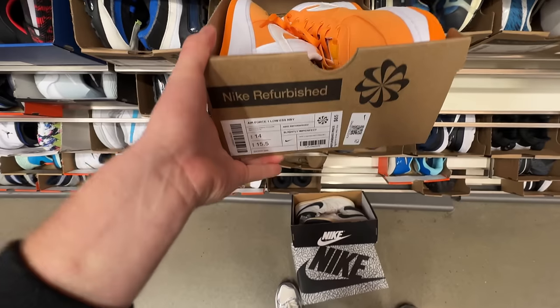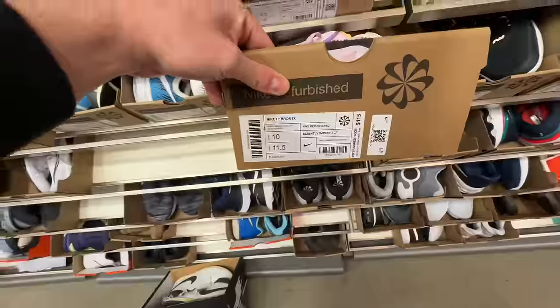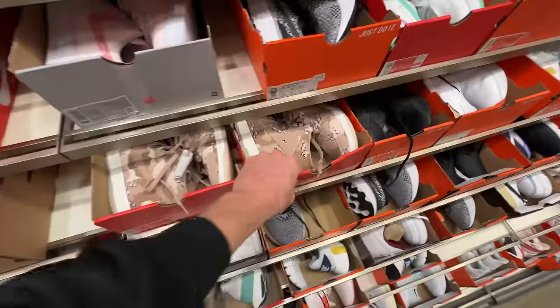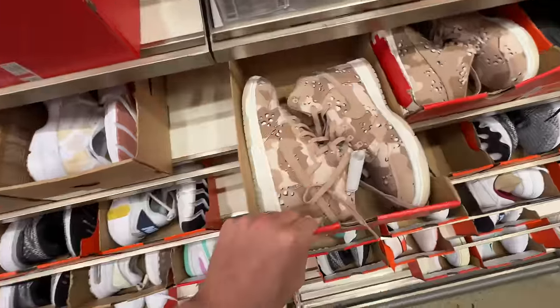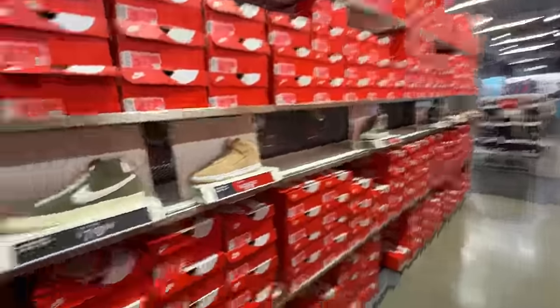Let's check out the refurbished section. Not seeing much. I do have some Air Forces over here — an orange and white colorway, kind of clean — some bronze ones, and this pink and orange for $115, not bad. There's a bunch of these desert camo dunks in the women's section for $99.97 — not bad if you're looking for these.